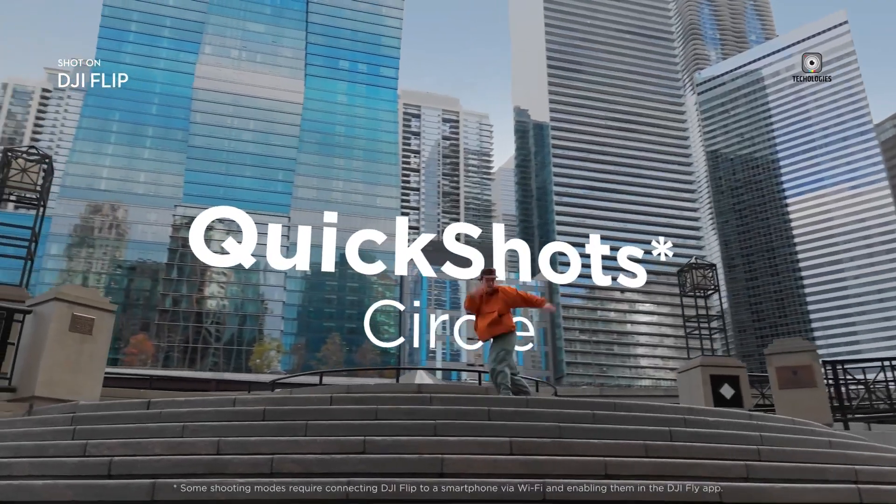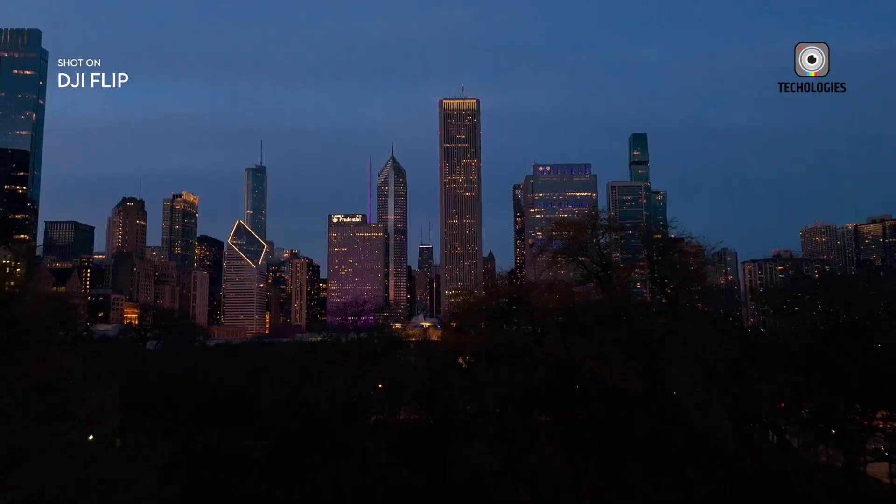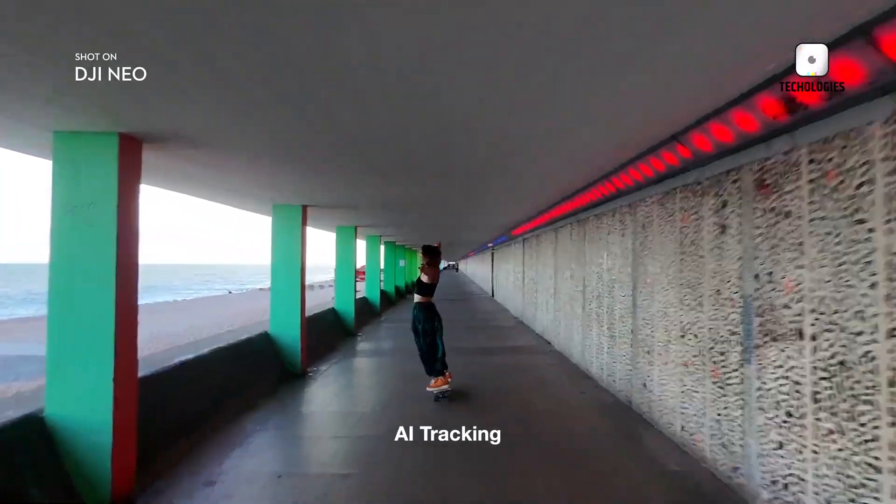Both drones share six quick shot modes: Follow, Dronie, Rocket, Spotlight, Circle, and Custom. These modes simplify the process of capturing dynamic footage without the need for manual piloting.